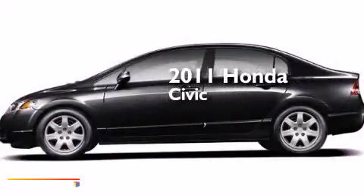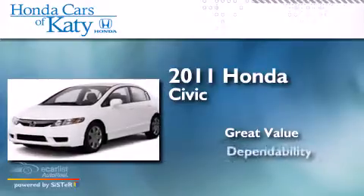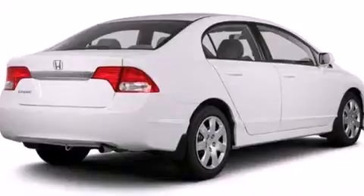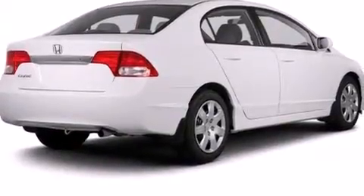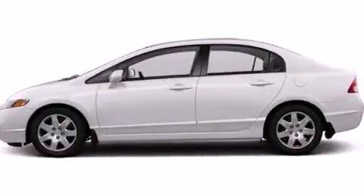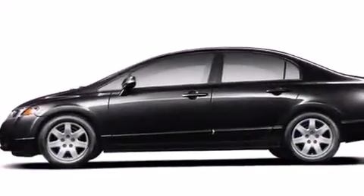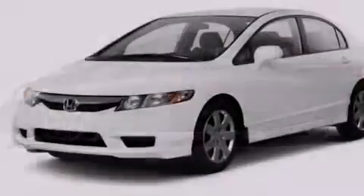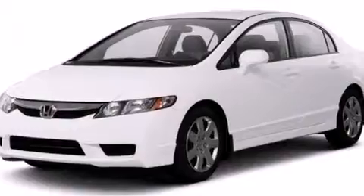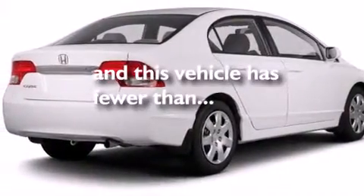This is a 2011 Honda Civic. Features include a low tire pressure indicator, a multi-link rear suspension, cruise control, front and rear floor mats, driver and passenger front airbags, air conditioning, full power accessories, a rear window defroster, a remote entry system, and this vehicle has fewer than 29,000 miles on the odometer.